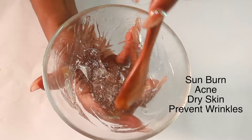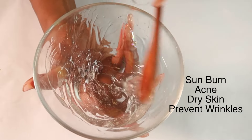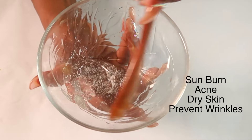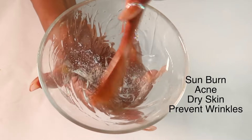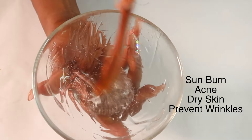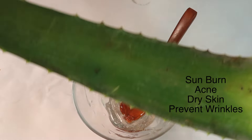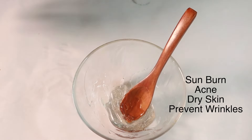Aloe vera is good for sunburned skin, good for acne-prone skin, and another thing I love about aloe vera is that it also helps to reduce and prevent wrinkles and fine lines on the skin. For this recipe you can choose to use store-bought aloe like I'm using here, or you can choose to use fresh aloe vera.